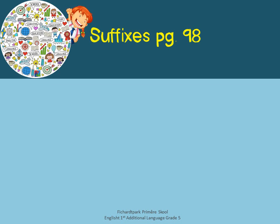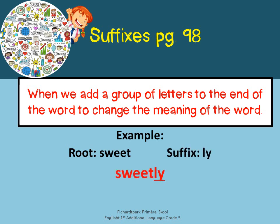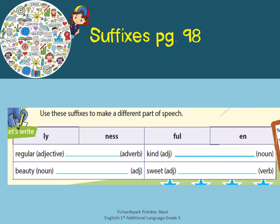Now suffixes — in Afrikaans we call this an agtervoegsel. When we add a group of letters to the end of a word to change the meaning of the word, we call that a suffix. An example: if we take the word sweet and we add ly to it, we get sweetly. Then we move on to the question: use these suffixes to make a different part of speech. Look at regular, which is an adjective that describes a noun, and change it into an adverb — something that describes a verb, how something is done. Do the rest with all four words.